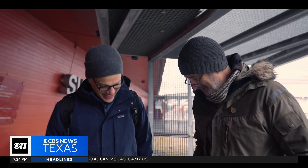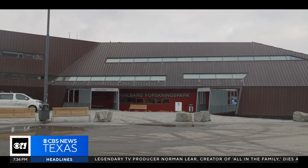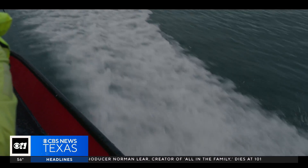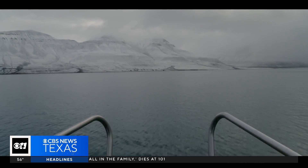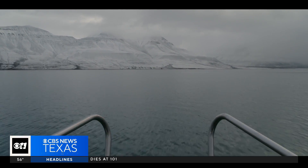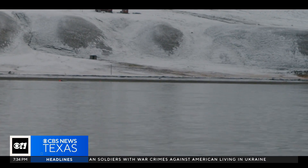I'm meeting up with Dr. Andy Hodson, a glaciologist at the University Centre in Svalbard. The disappearance of Svalbard's glaciers is creating a serious problem: the release of methane from deep underground, which is a potent greenhouse gas.